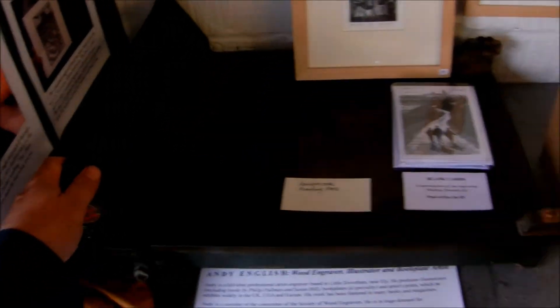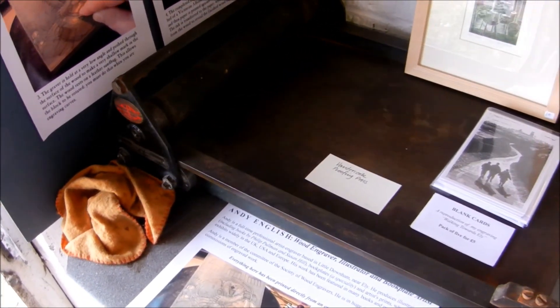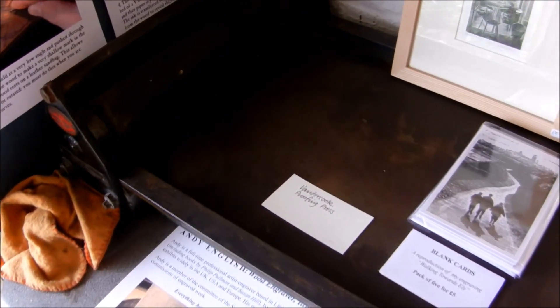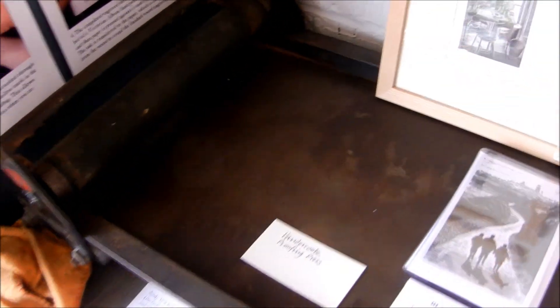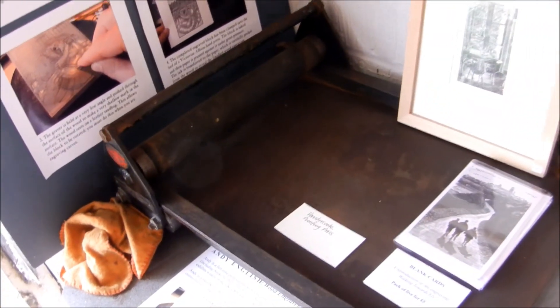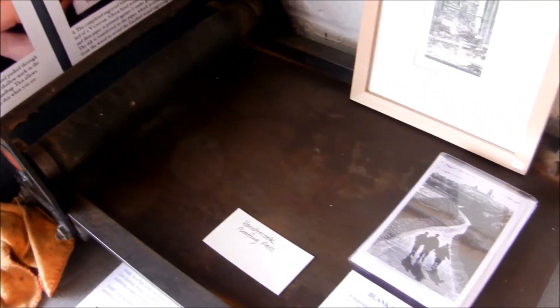Well, this is new — a Bandico proofing press being restored. It needs a new roller but is pretty much back together, and I'm hoping this is going to produce some nice crisp type for me.